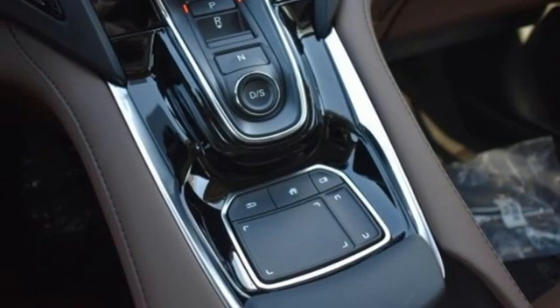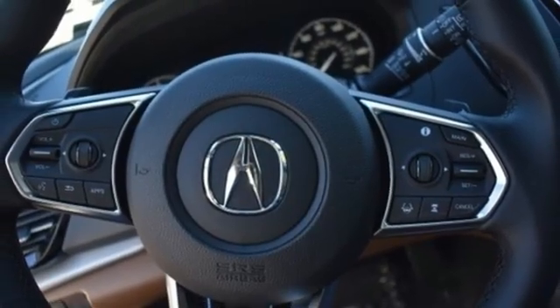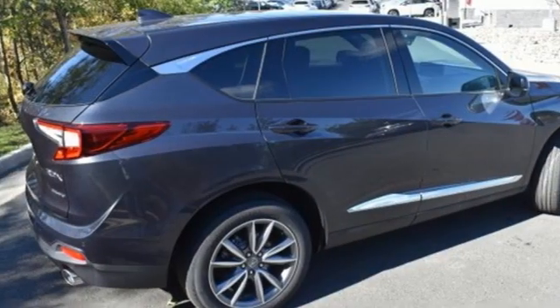Streaming audio. Memory exterior door mirror settings. Driver memory seats. Front and rear parking sensors. And automatic transmission.